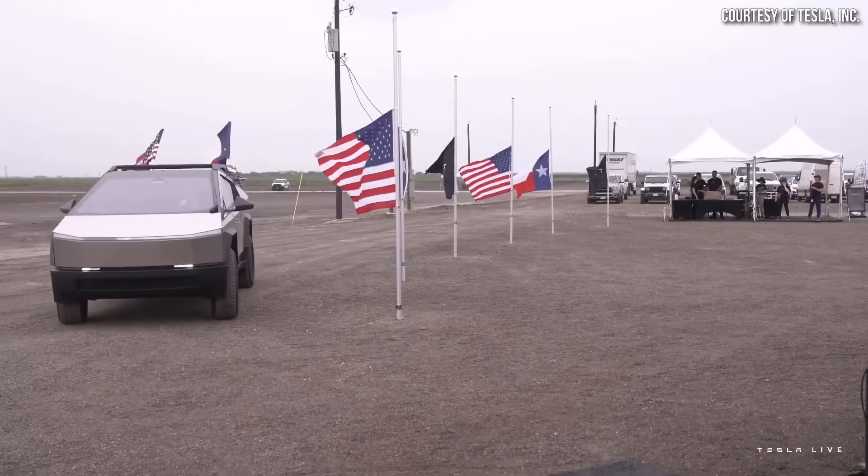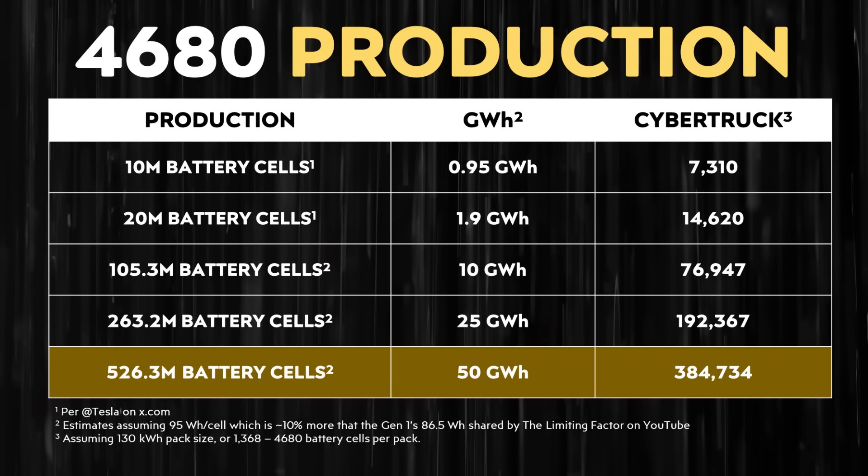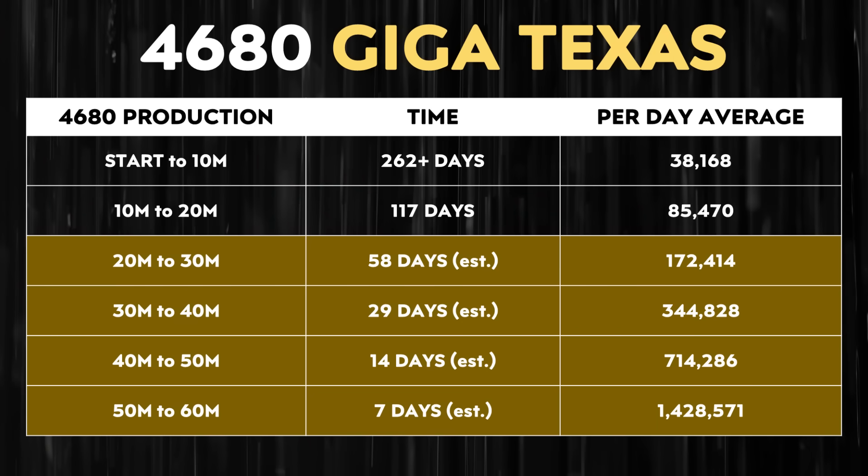Going back to the Cybertruck: as written in a June 2023 Electrek article, Tesla is apparently planning to produce around 375,000 Cybertrucks per year once fully ramped up. Building 375,000 Cybertrucks per year would require just under 50 gigawatt hours of 4680 batteries, assuming an average battery pack size of around 130 kilowatt hours. Even if the ramp slows down and Tesla only hits around 25 gigawatt hours next year, that would still be enough to build over 192,000 Cybertrucks. Tesla's rate of production seems to be speeding up, which gives me a lot of hope for 2024 — I believe it will be a big year for 4680 battery production.